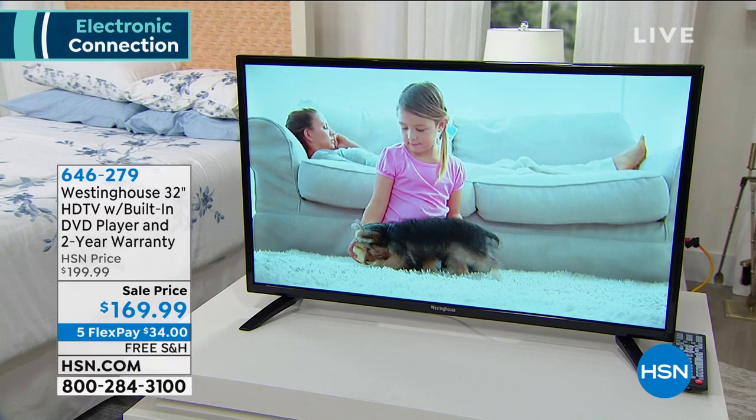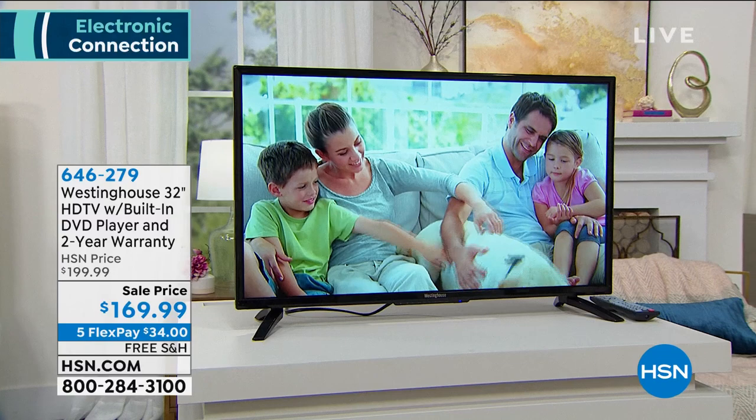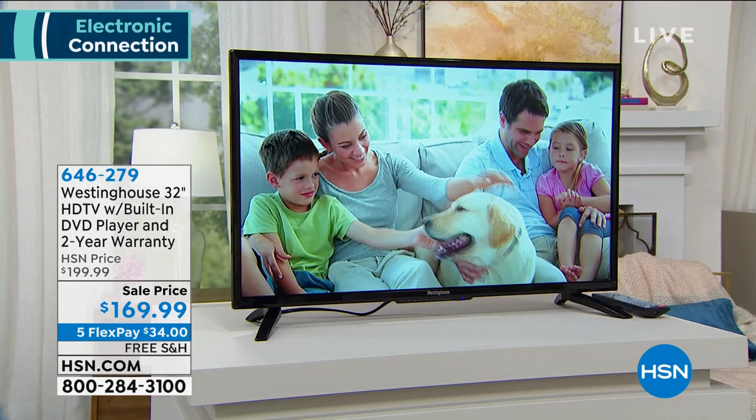My producer Andre said we started with 500. We have 300 remaining of a beautiful TV. It could be your kitchen TV, your bedroom TV, your portable TV — it's so lightweight, weighs just a few pounds. It comes with a two-year warranty and it has a built-in DVD player.